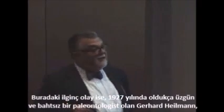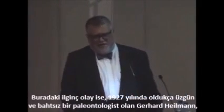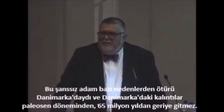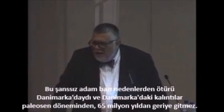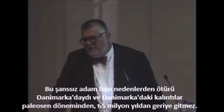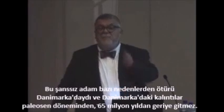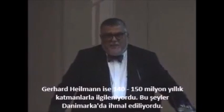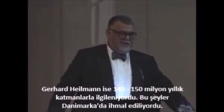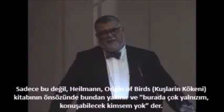Now the interesting thing about that is that in 1927, an extremely unhappy and unfortunate paleontologist called Gerhard Heilmann had to live in Denmark. The oldest deposits in Denmark barely go beyond the Paleocene — they barely cross the 65-million-year boundary, and most of it is Quaternary, about 2 million years old. Heilmann was a man interested in deposits that are 140 to 150 million years old. None of that in Denmark. And because these things didn't exist in Denmark, there are no veteran paleontologists there either.